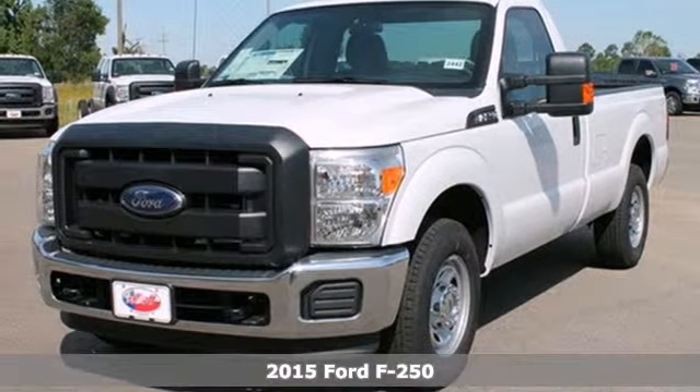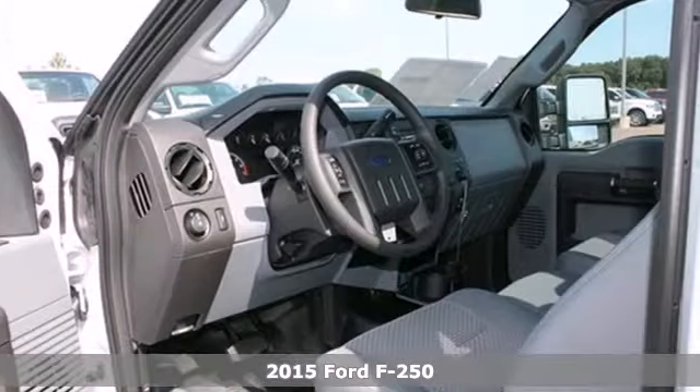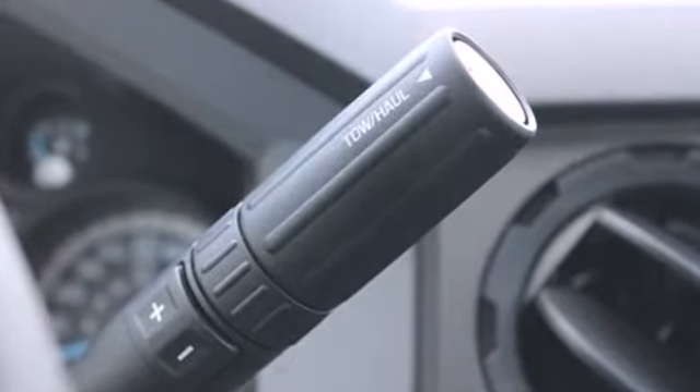It's a 2015 Ford F-250 Super Duty. Capability — thy name is Ford Super Duty. With a V8 engine, trailer hitch receiver, trailer sway control, advanced track and hill start assist, there's no job you can't conquer.